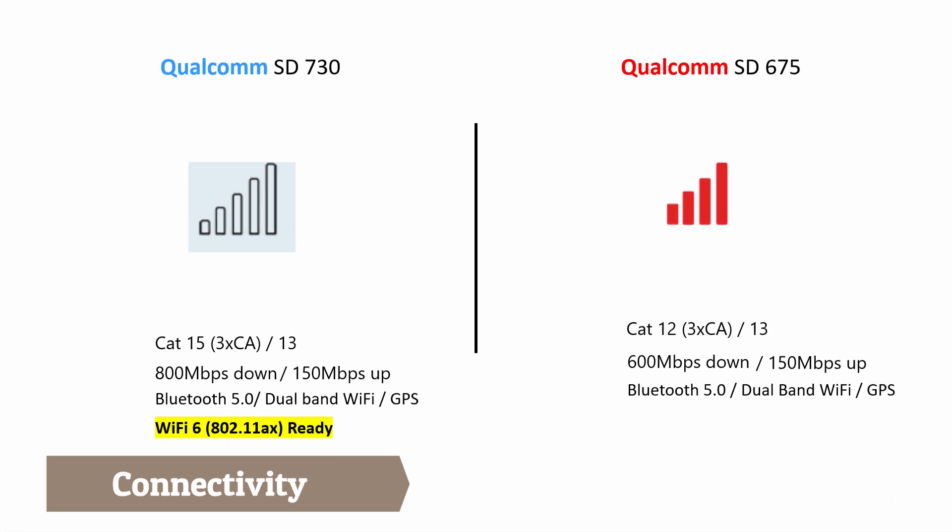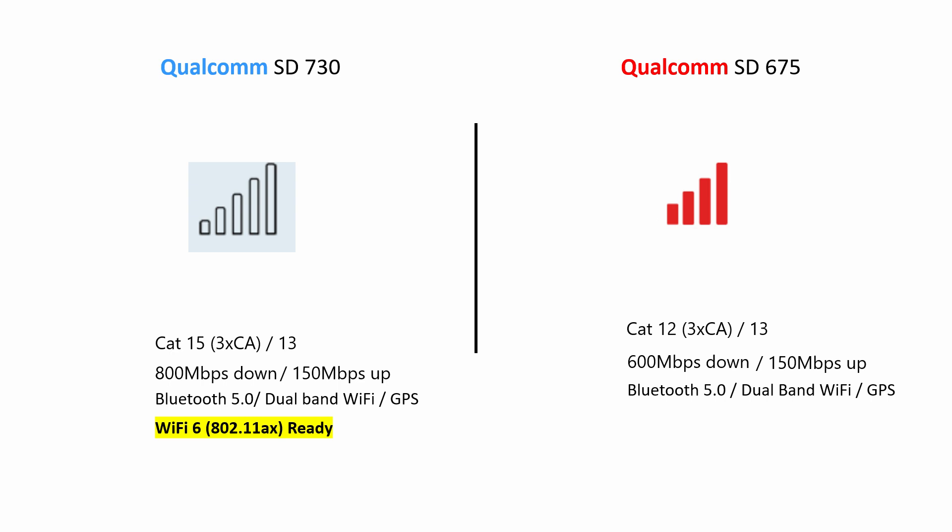The third aspect is connectivity. The Snapdragon 730 modem supports Category 15 or Category 13 transceiver with download and upload speeds of 800 and 150 Mbps respectively, and also features Bluetooth 5.0 and GPS. Notably, Snapdragon 730 is the first mid-range processor to support Wi-Fi 6, which offers download speeds up to 10 Gbps. On the other hand, Snapdragon 675 supports Category 12 and 13 with speeds of 600 and 150 Mbps respectively, along with Bluetooth 5.0, dual-band Wi-Fi, and GPS. In this aspect, Snapdragon 730 wins with its additional Wi-Fi 6 support.